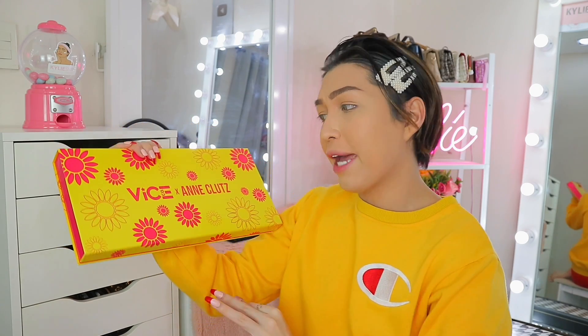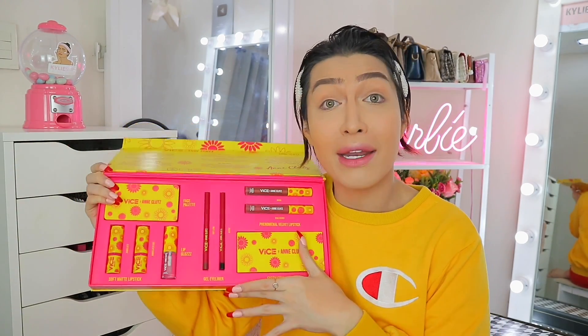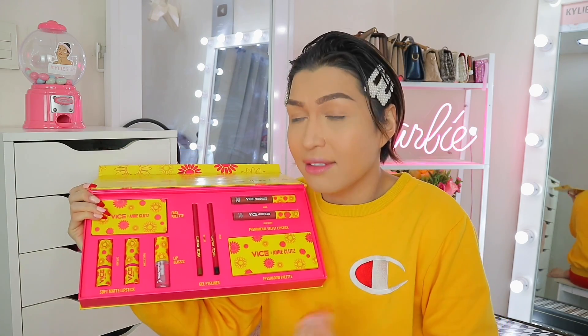Starting off with the packaging and overall vibe ng collection na ito. For me, it's ironic in a good way, because as we all know meron pong pandemic happening not only in the Philippines but all over the world. Plus dito sa Pilipinas, hindi na po sunny — it's actually rainy season na — pero ganito pa rin ang itsura ng kanilang packaging. It's summery, it's vibrant. We have a total of nine different products.